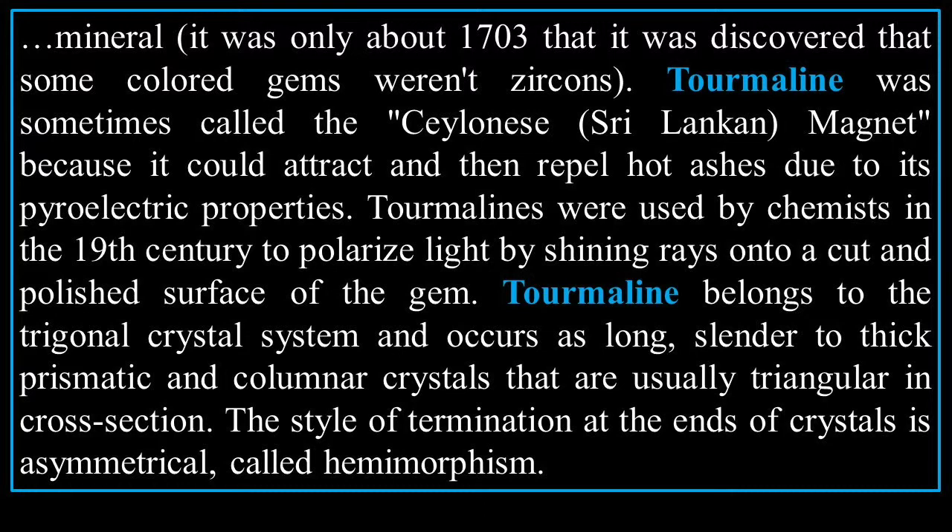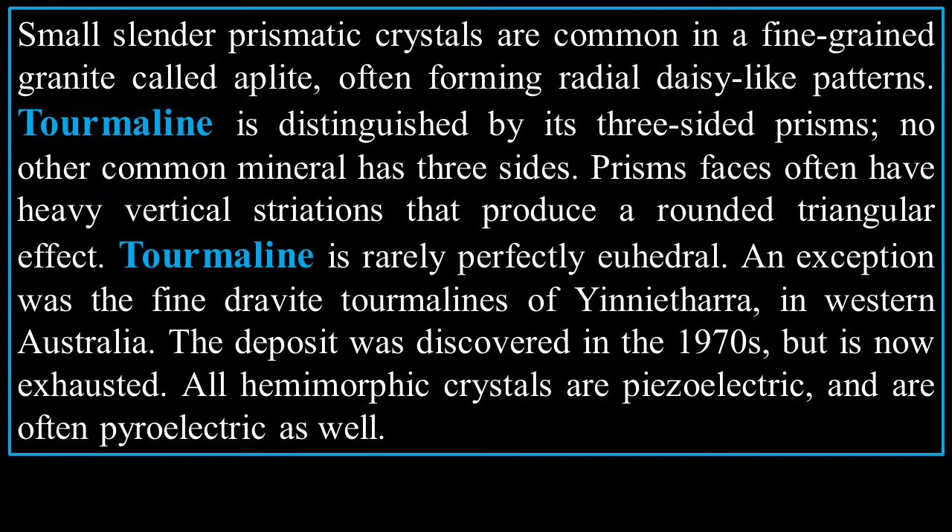Tourmaline was sometimes called the 'Sinhalese magnet' because it could attract and then repel hot ashes due to its pyroelectric properties. Tourmalines were used by chemists in the 19th century to polarize light by shining rays onto a cut and polished surface of the gem. Tourmaline belongs to the trigonal crystal system and occurs as long, slender to thick, prismatic and columnar crystals that are usually triangular in cross-section. Small, slender, prismatic crystals are common in fine-grained granite called aplite, often forming radial daisy-like patterns.